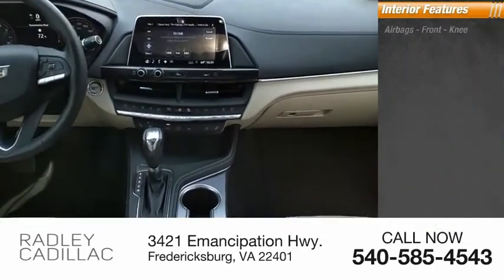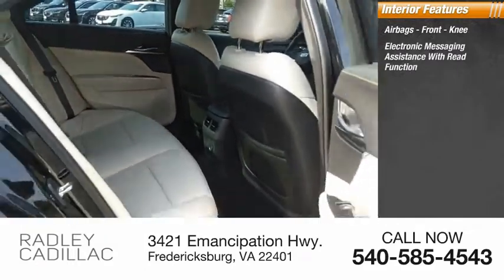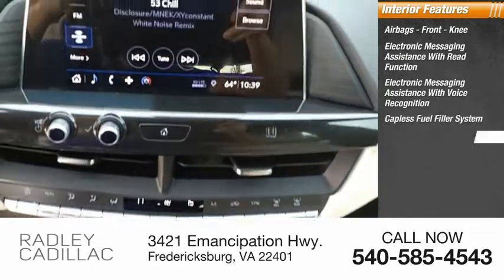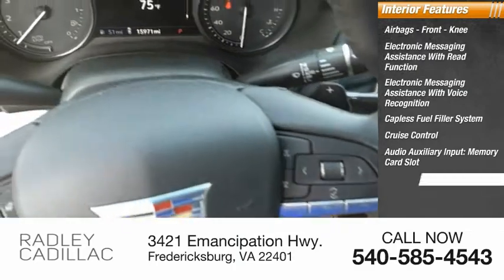Inside you'll find airbags, front knee airbag, electronic messaging assistance with read function, electronic messaging assistance with voice recognition, capless fuel filler system, cruise control, audio auxiliary input, memory card slot, and child safety locks.